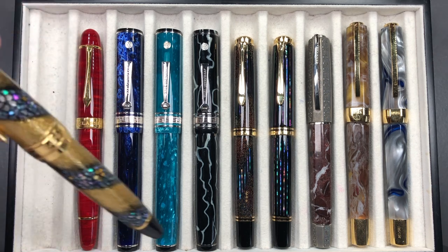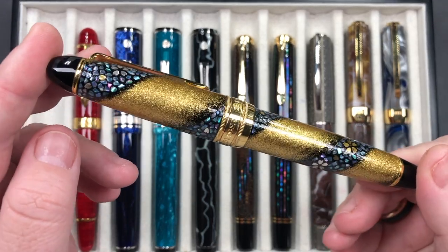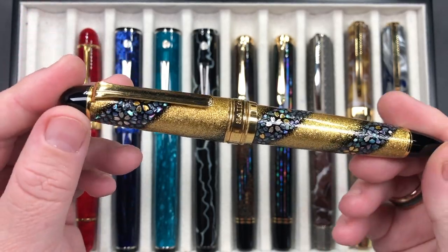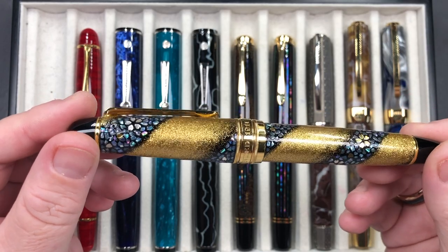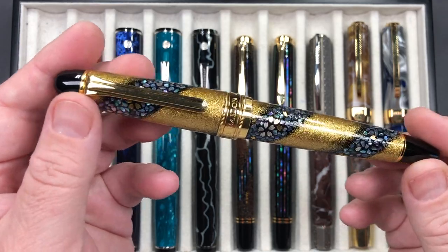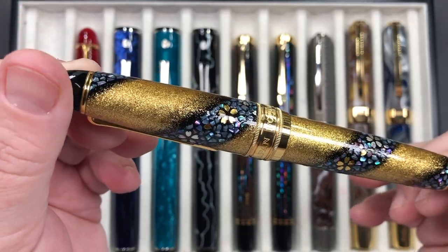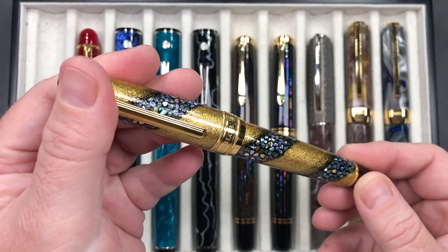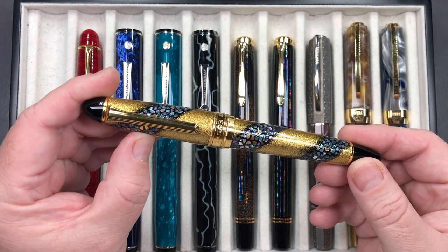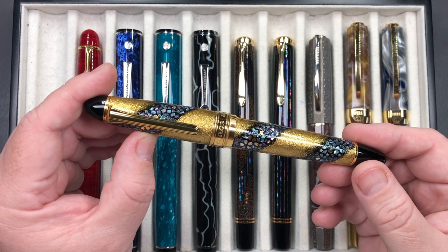This is a really stunning Sailor King of Pen Sakura Nagar. It's a beautiful maki-e raden pen with sakura cherry blossom petals flowing down the river. These are really, really beautiful. This is a pen that I really longed for for a period of time.